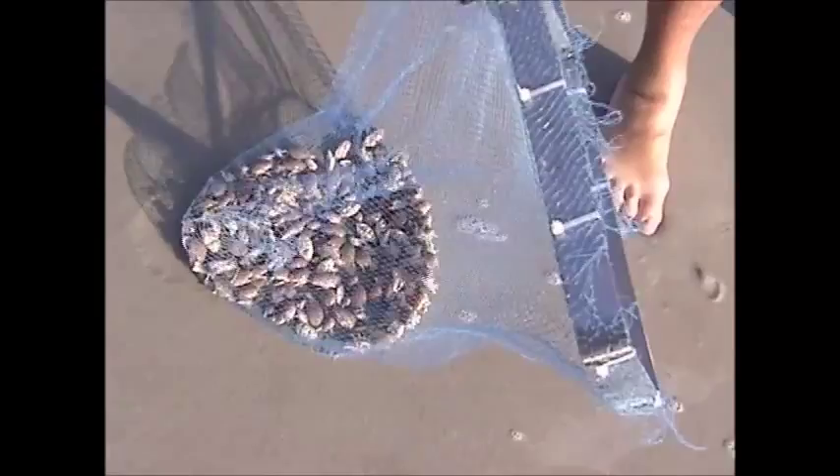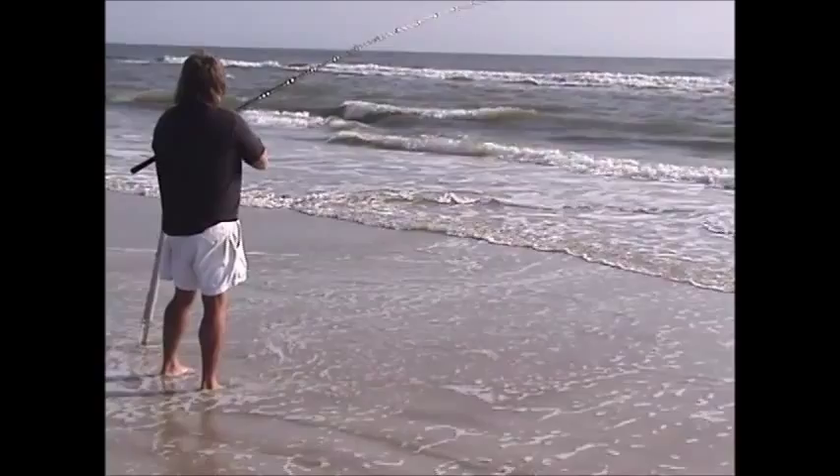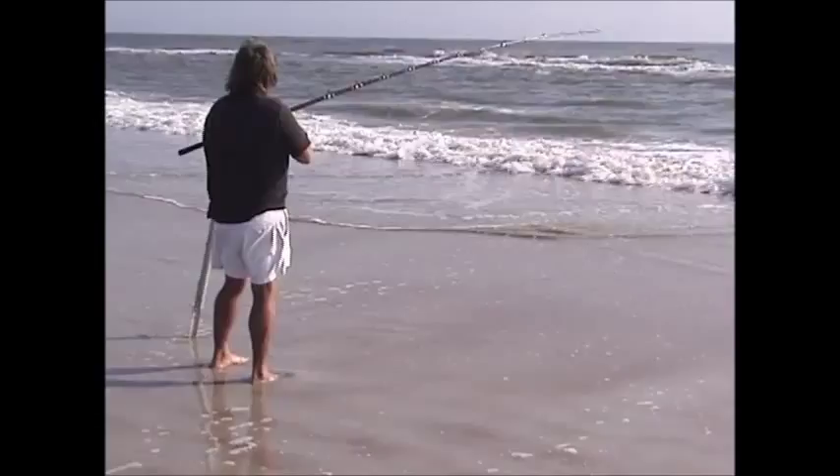After catching plenty of bait in the surf, it was time for Larry to do what he does best. They got me all tangled up! They do tangle up, but that's pretty good when you catch a pompano and a whiting at the same time. Sometimes it's two pompano, sometimes it's two whiting.